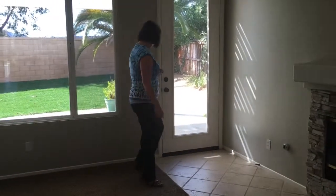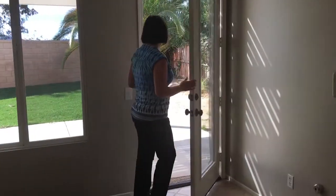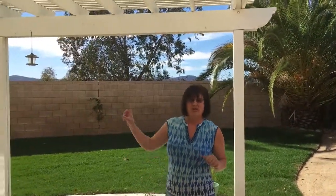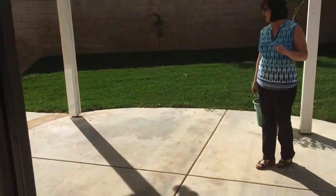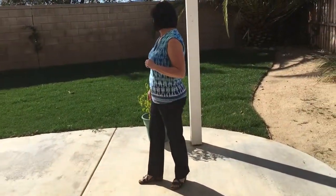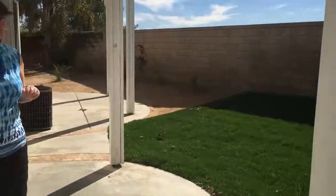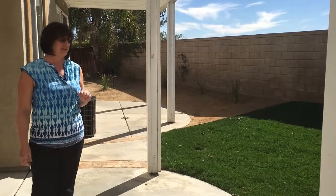Let's take a quick look outside. It's got a nice sized covered patio. There's also a patio down off the master bedroom. Beautiful grass — I love having the block wall in the back. It's landscaped really nicely.